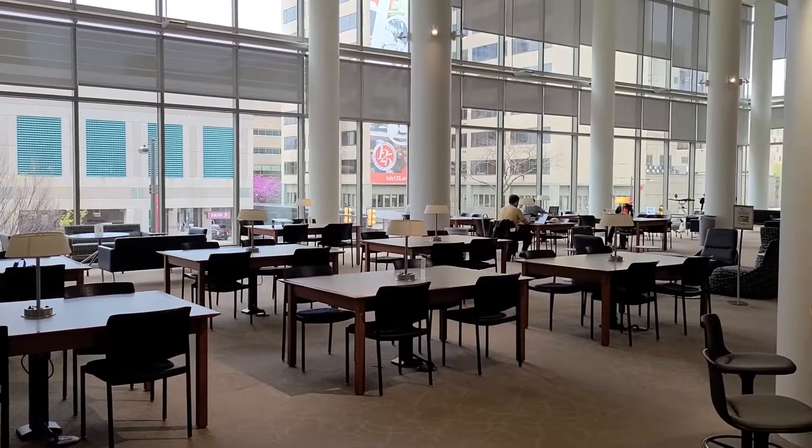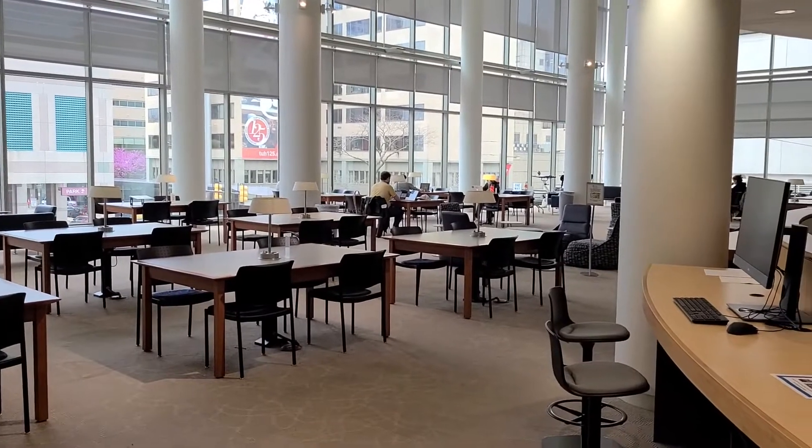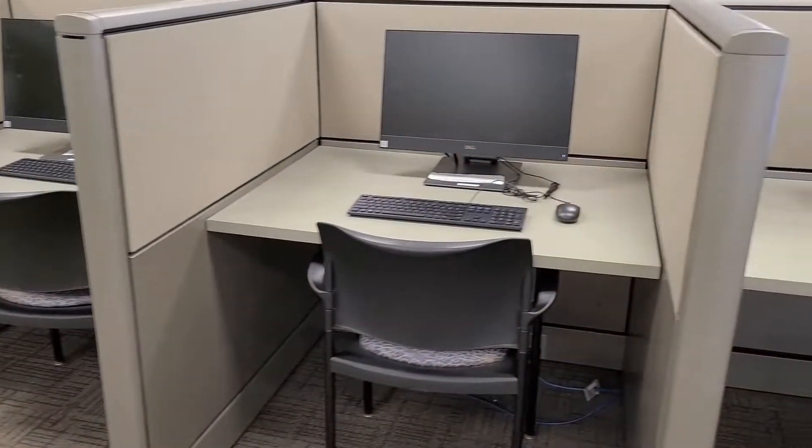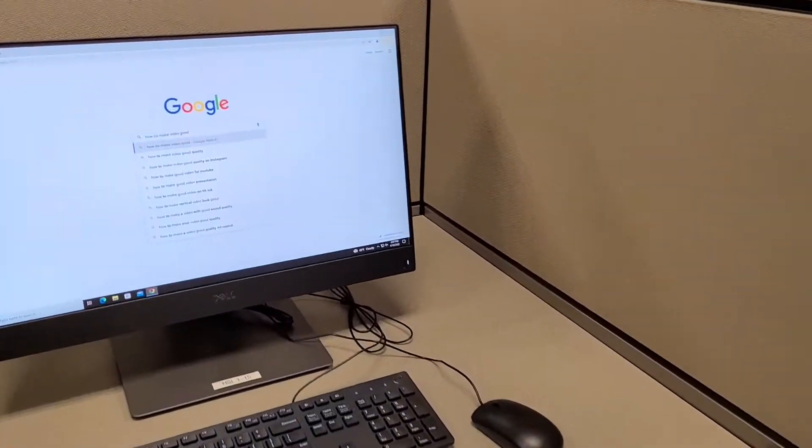In addition to this ample sunny space and these things called books, we have computers, printers, copiers, and scanners, as well as wireless access throughout the library.